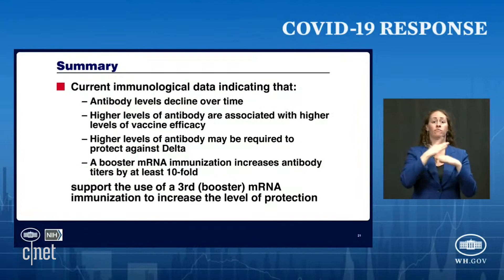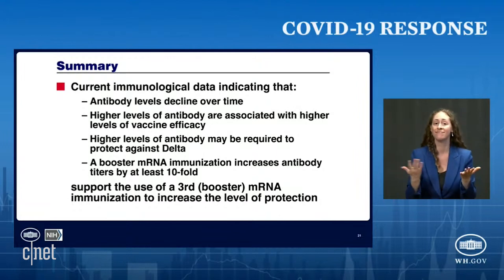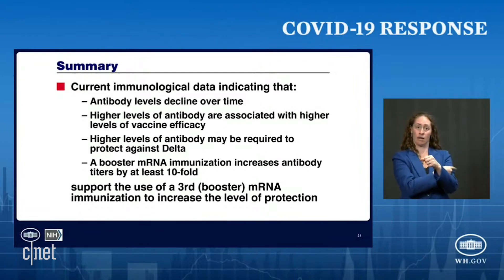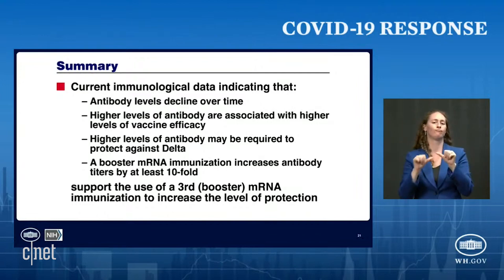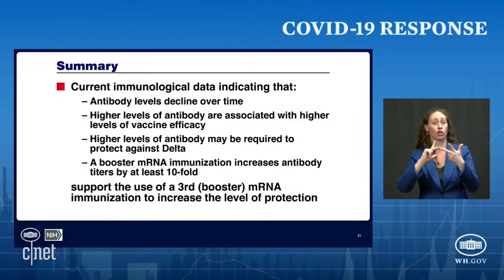In summary, the current immunological data indicate that antibody levels decline over time, higher levels of antibody are associated with a higher level of efficacy, and higher levels of antibody may be required to protect against Delta. As shown, a booster mRNA immunization increases antibody titers by multiple fold. All of this supports the use of a third booster mRNA immunization to increase the overall level of protection.